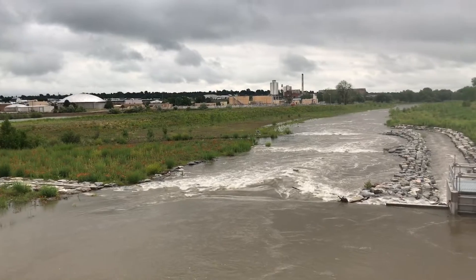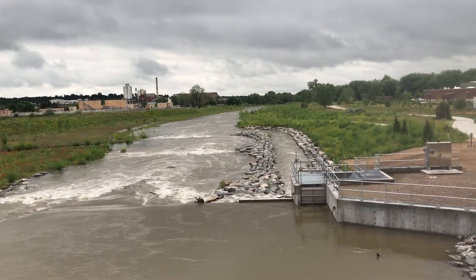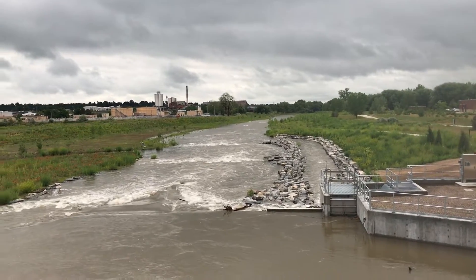Again, probably not the most attractive river for kayaking right now, but this is what St. Green looks like at about 800 CFS.